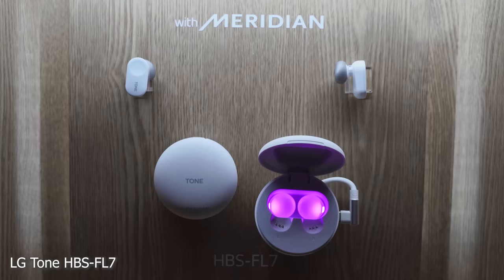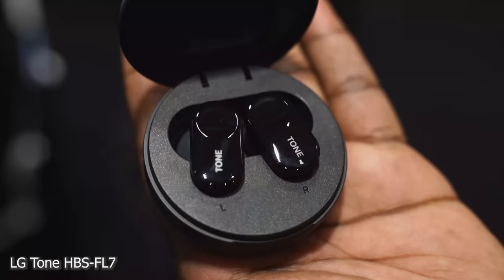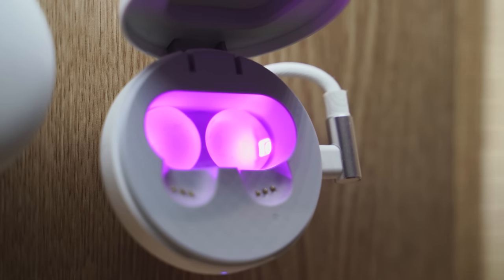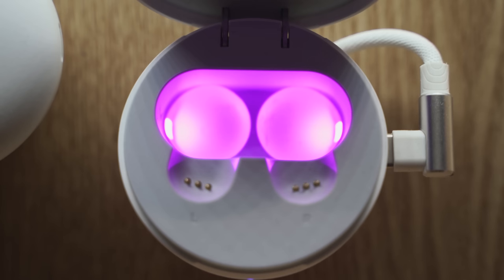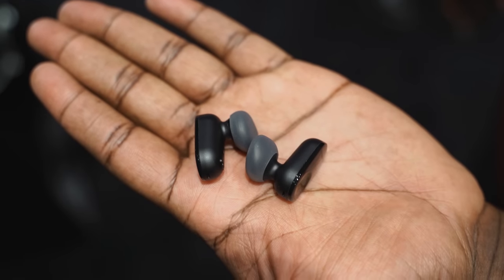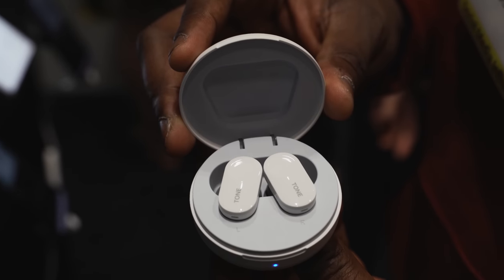LG had a ton of fun things at their booth. I really liked the LG Tone True Wireless buds — they have Meridian Audio built in. One cool thing is a UV light to kill any bacteria within the case and on your earbuds. They also sound pretty good, with about 21 hours of battery life with the case.